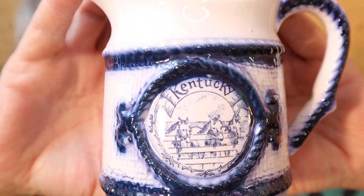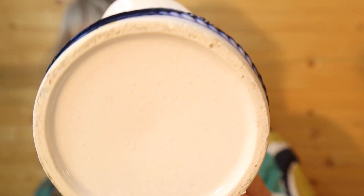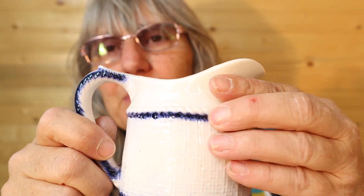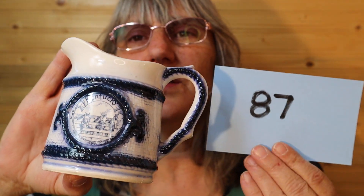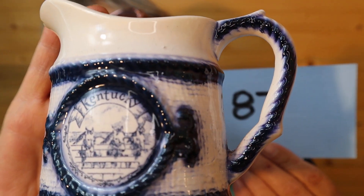Told you it's a mishmash. It says Kentucky — so with the horses on it, is that a Kentucky Derby kind of thing? This is a creamer in cobalt blue. There's stippling on the bottom but no mark, no sticker. Here's the inside — lightweight, in good shape. This is $9, number 87. I'll call it in the chat.